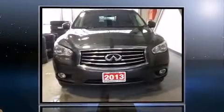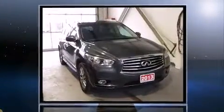Outstanding design defines the 2013 Infiniti JX35. Smooth gear shifts are achieved thanks to the refined 6-cylinder engine. And for added security, dynamic stability control supplements the drivetrain.